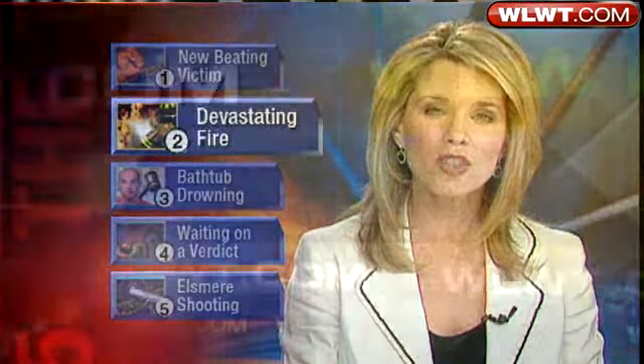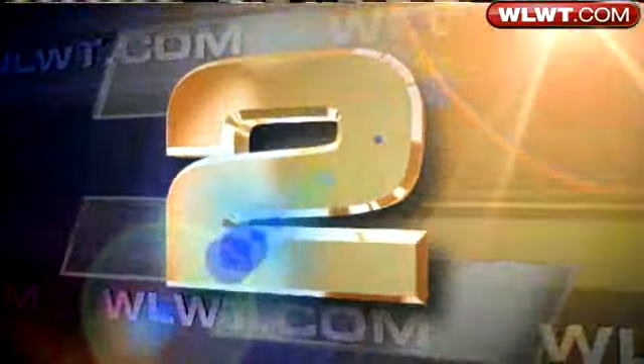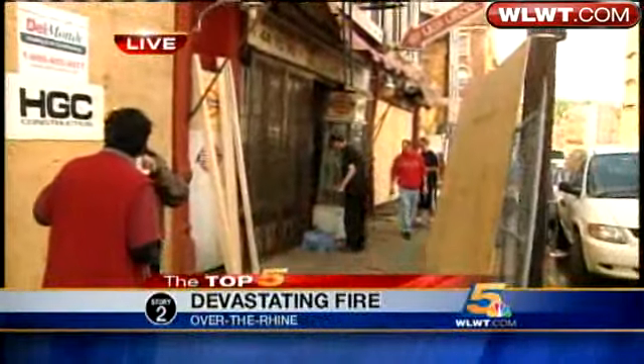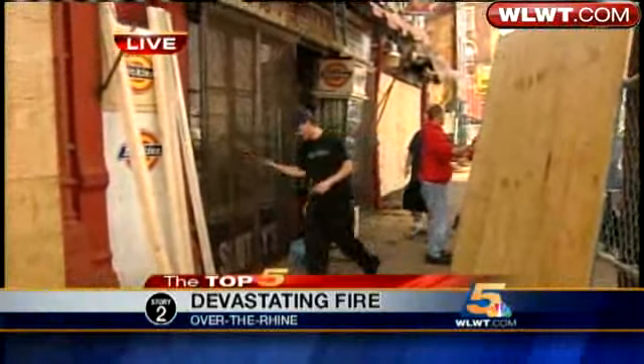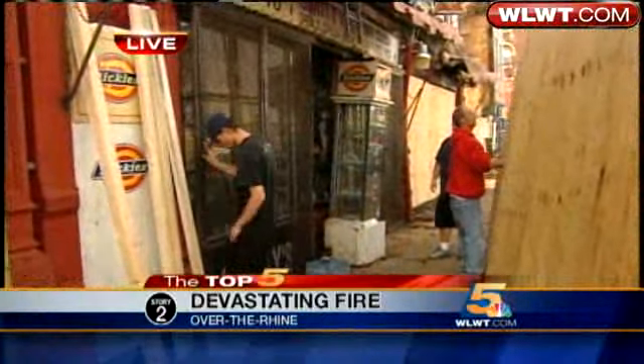Fire damaged several buildings in Cincinnati's historic Over the Rhine neighborhood this morning, and one store that went up in flames has stood there for 84 years. We have team coverage tonight on the fire and the impact. John London is live with our number two story. The four buildings are interconnected, and they are boarding up the front of Smitty's tonight. The owner is telling us that it must be torn down.